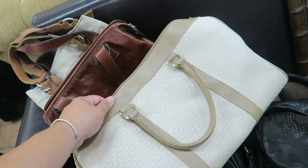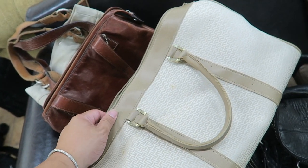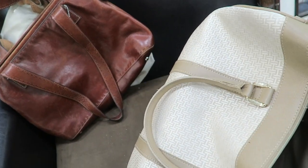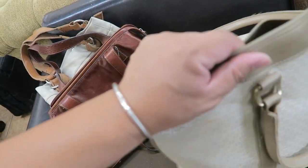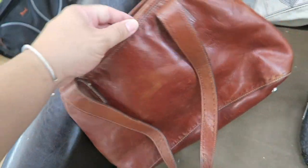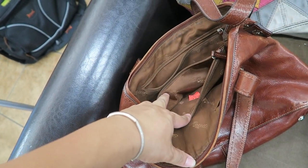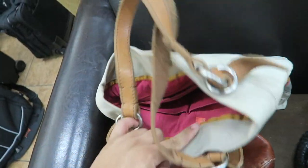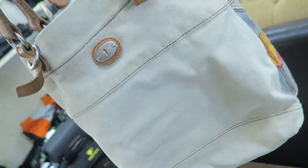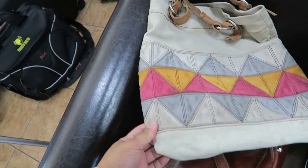I actually found one of these before — this one is a little more worn than the other one I had, which was in perfect condition. I think we can clean this one up and make it look pretty good. Then I found two Fossil bags — really cute. I don't think this one has a price, and the other one is $14.99 — a little pricey but I'm definitely getting these.